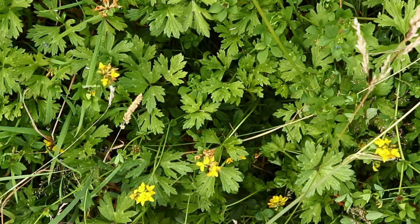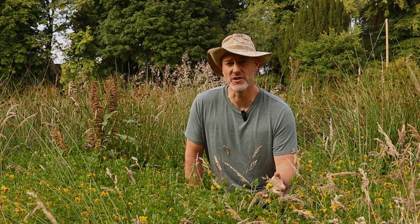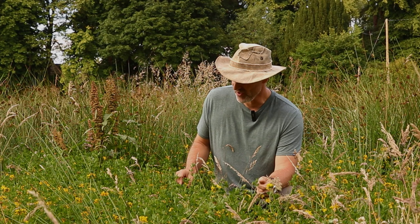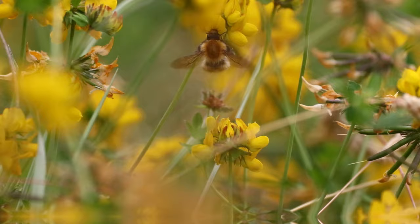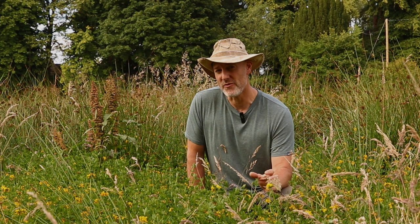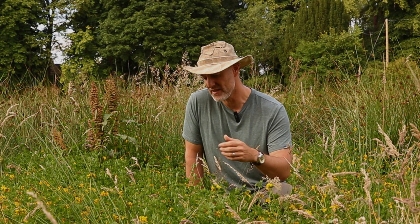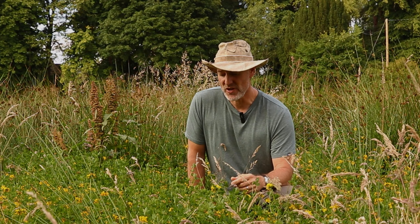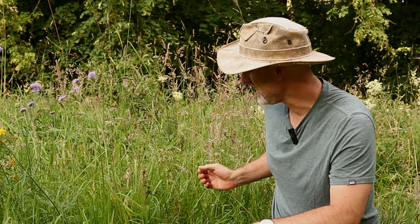Here I am surrounded by copious quantities of marsh or greater birdsfoot trefoil. At Merlindale we've got two types: marsh birdsfoot trefoil in the damper areas and common birdsfoot trefoil in the drier areas. Birdsfoot trefoil — so called because the seed pods look like little birds' feet — has got these yellow, very pretty flowers, and it's very much used by bees and butterflies. It's also an important food plant for caterpillars of the common blue butterfly, which are becoming increasingly uncommon. Birdsfoot trefoil is also used in traditional medicine for respiratory problems, skin problems and digestive issues.